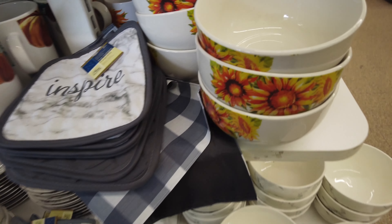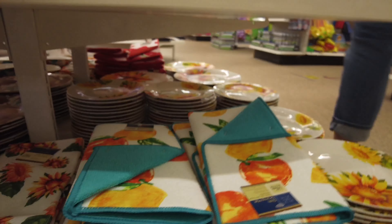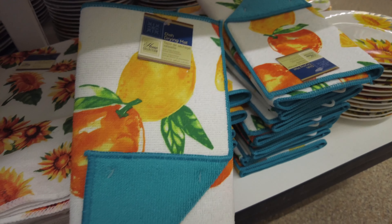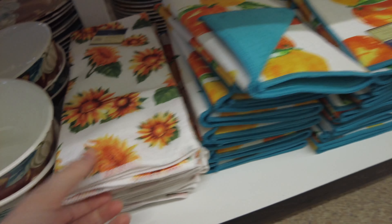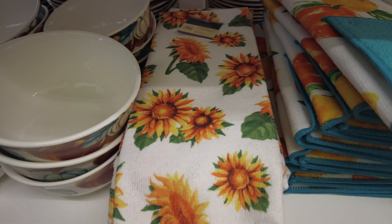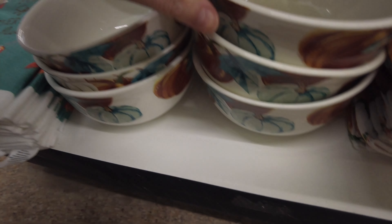They have the marble plates and bowls out again, and some trivets and dish towels to go with it, and the sunflower pattern as well. These little foldable drying pads are nice to have. Not cute tea towel.